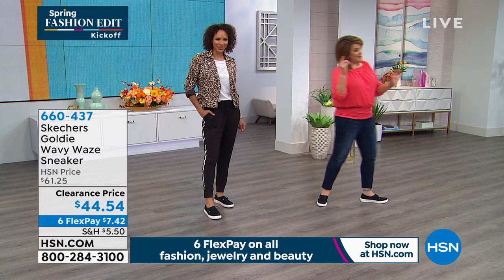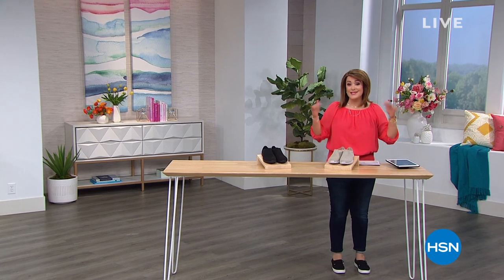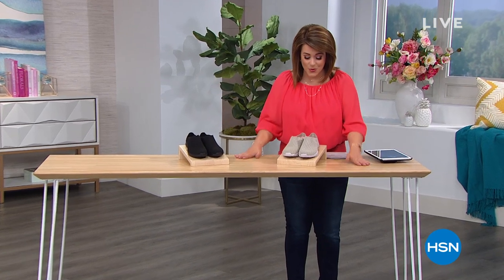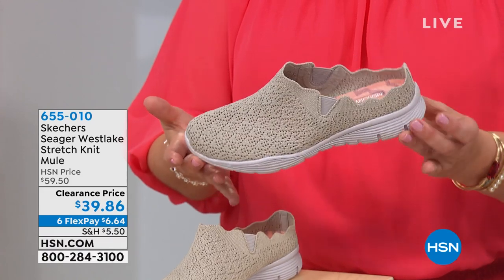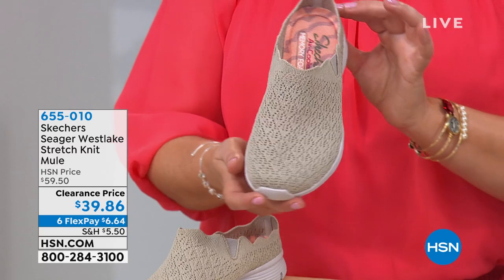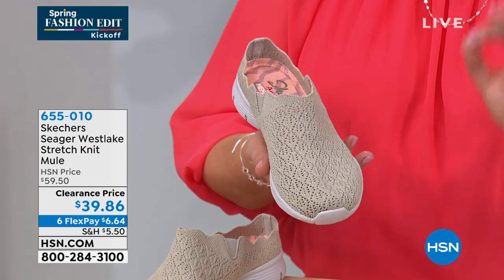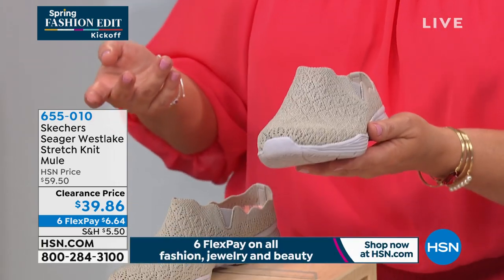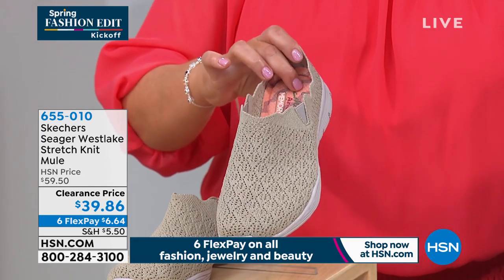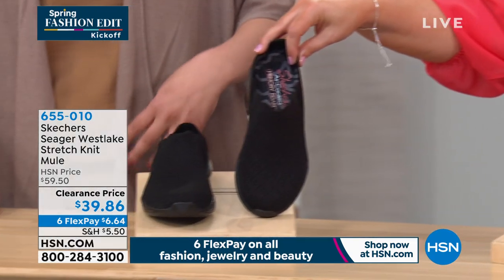I want to start the show off with a silhouette you guys adore — mules. You love the fact that you can slip into them really easily. Normally you think mule: clunky, big, just athleisure and sporty. But take a look at this one — it is so pretty, so feminine, just delightful and charming. This is called the Seager West Leg, a stretch knit mule. We took it from $59.50 and it's now on clearance because we're down to the final two colors — natural and classic black. Comes in sizes six through eleven.